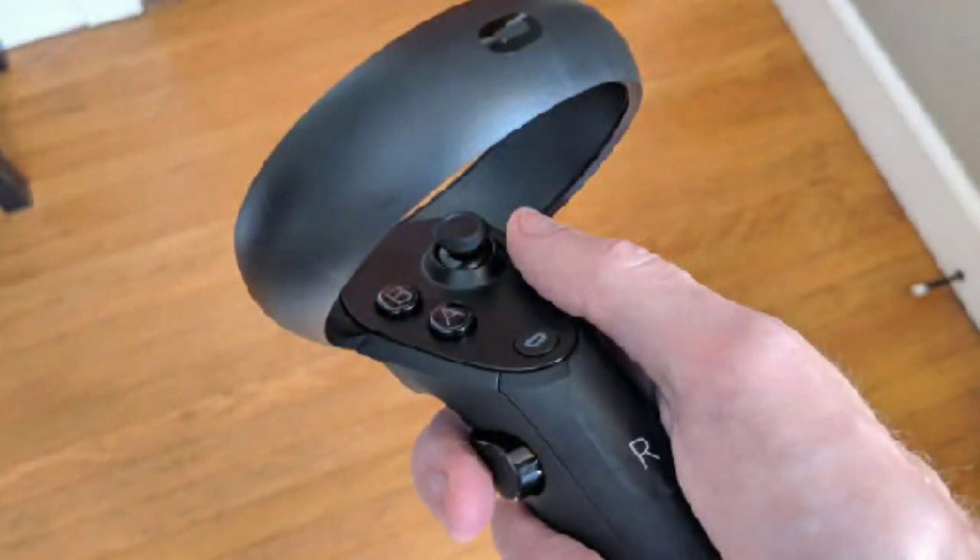The standard model of the Oculus Quest comes with every single thing that you need. It's got the headset, the controllers, the charging cable, and that's about all you really need for this system. It's amazing — it's like the Nintendo Switch of VR. Just take it on the go right there.